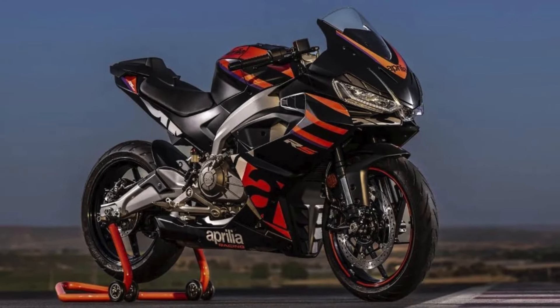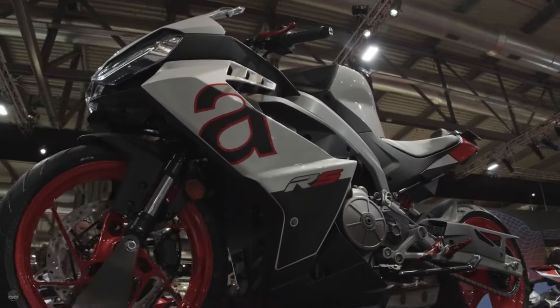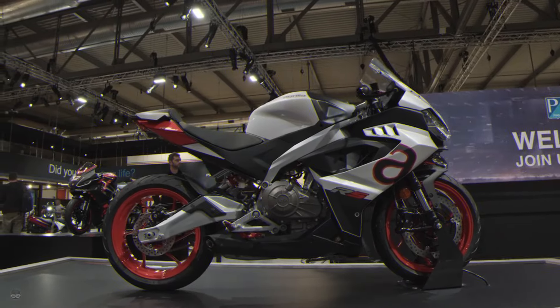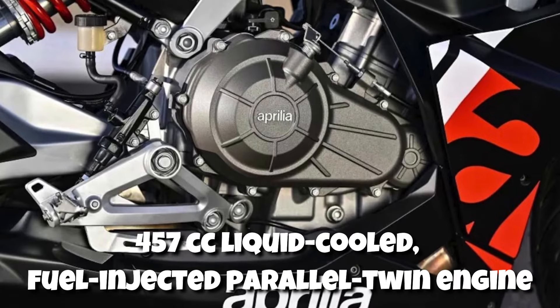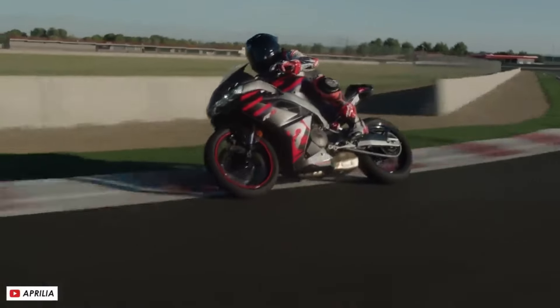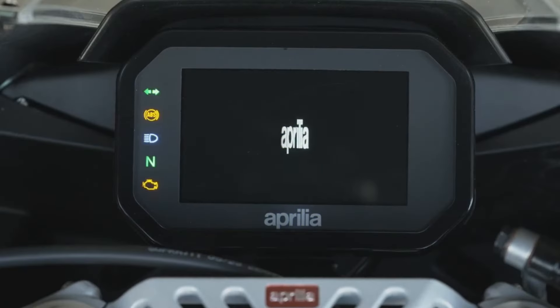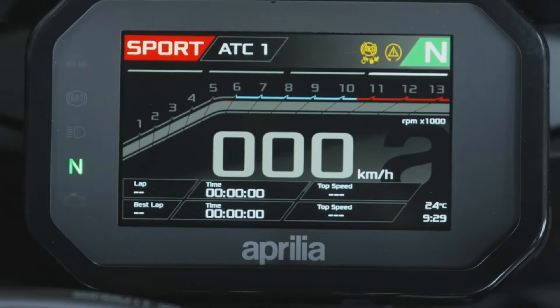Designed with user-friendliness in mind, the RS-457 is a lightweight and easy-to-maneuver motorcycle. It sports a low seat height and clip-on handlebars positioned above the upper triple clamp. Its 457cc liquid-cooled, fuel-injected parallel twin engine, featuring a 270-degree crankshaft, ensures balanced and responsive performance. The inclusion of Ride-by-Wire technology offers multiple ride modes catering to various riding conditions, and the rider gets a user-friendly 5-inch TFT display that allows for convenient configuration of all the bike's settings.